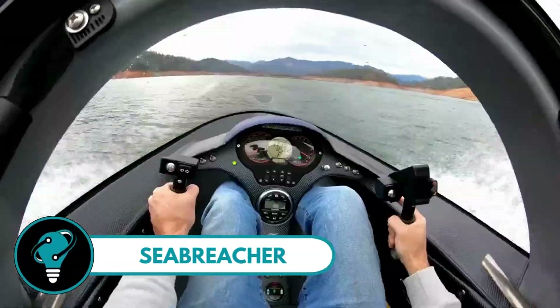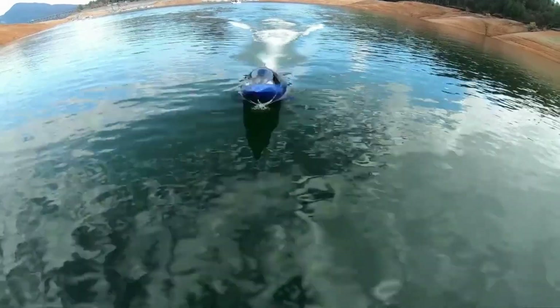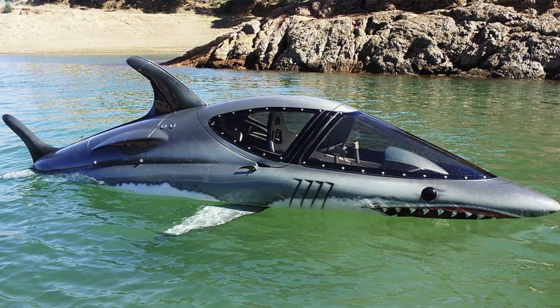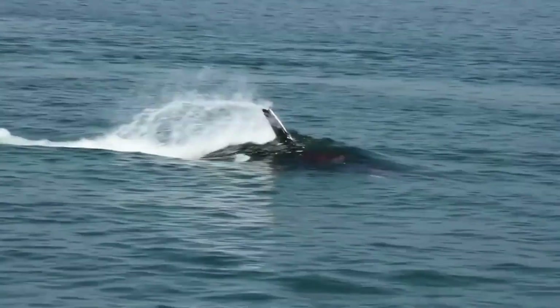Sea Breacher: it's not your typical watercraft — it's like a jet plane on the water. Unlike regular boats, the Sea Breacher features full three-axis control: pitch, roll, and yaw. This means it can execute serious carving, jump over waves, dive under them, and cut through like a hot knife through butter.